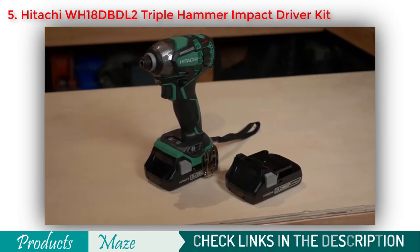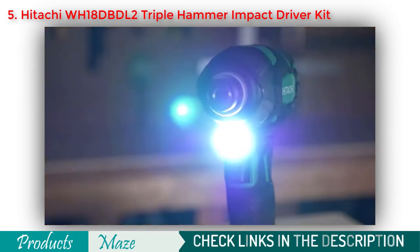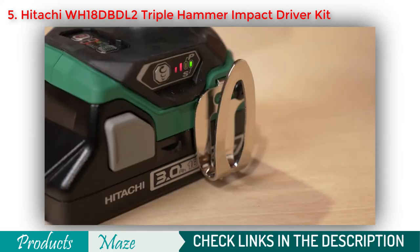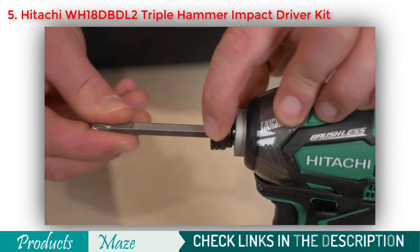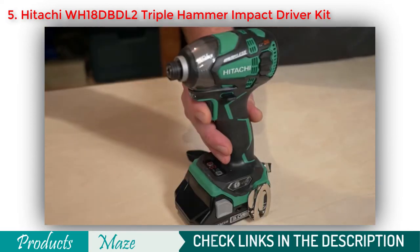The batteries provide fade-free power and protection from overcharge, over-discharge, and overload. It also features a white LED light, a battery power indicator, metal belt hook, a quarter-inch keyless hex drive for easy bit replacements, and a responsive variable speed trigger.